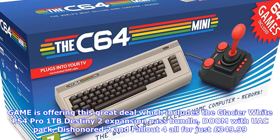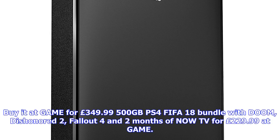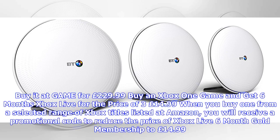Oculus Rift Touch Controllers Bundle plus six free games for £399. After the recent Oculus event, the Rift and Touch controller bundle has reduced to £399 at Amazon. You get six free titles including Robo Recall, Lucky's Tale, Killer Instinct, Medium, Dead and Buried, and Toybox.